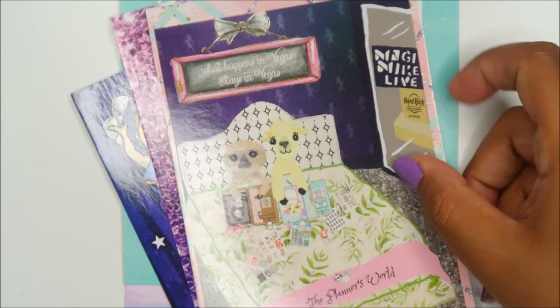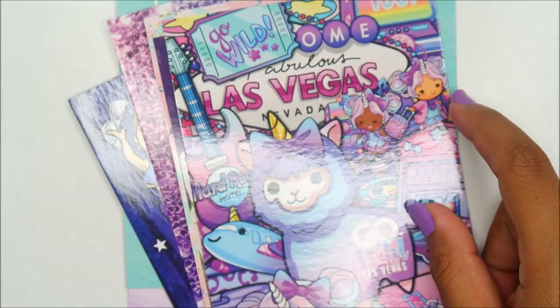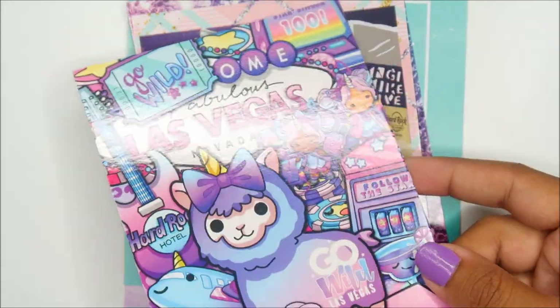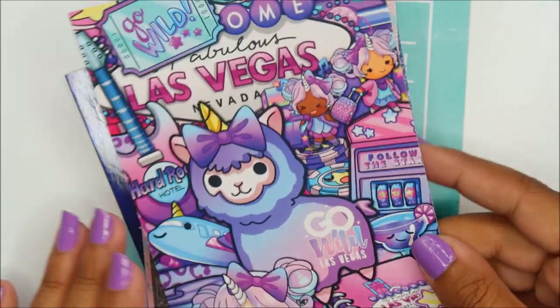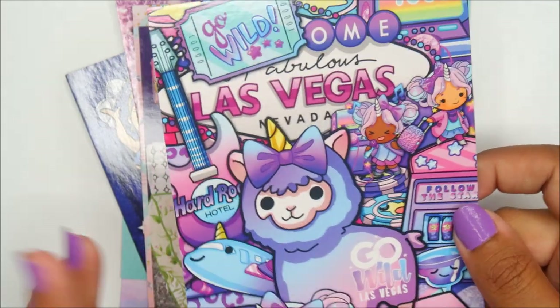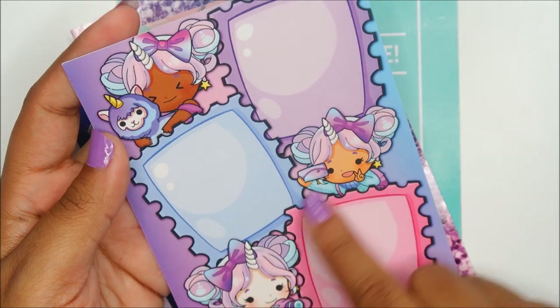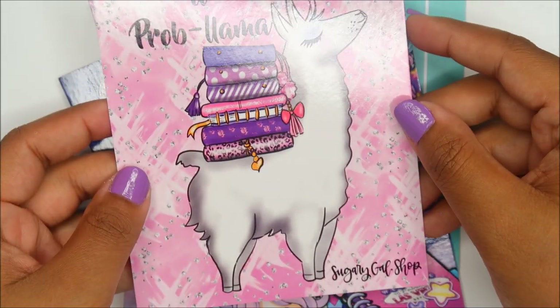The Planner's World — I love this shop. Shaylen Paper Co — I ordered from her for Go Wild for the first time and just loved it. I actually didn't use these stickers yet but I'm going to do a two-week back plan using Go Wild kits. From Sugary Gal Shop — oh, they are so cute and I love their hair. I have a problem.